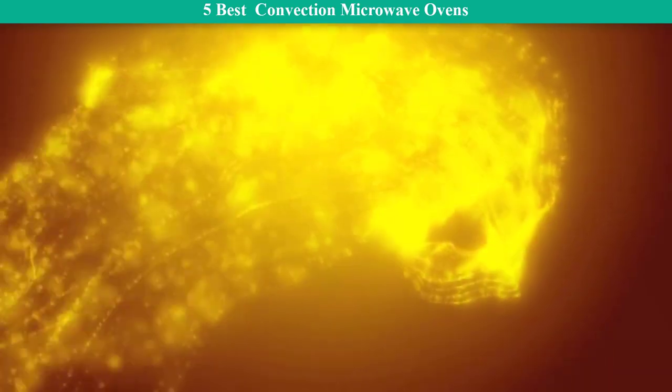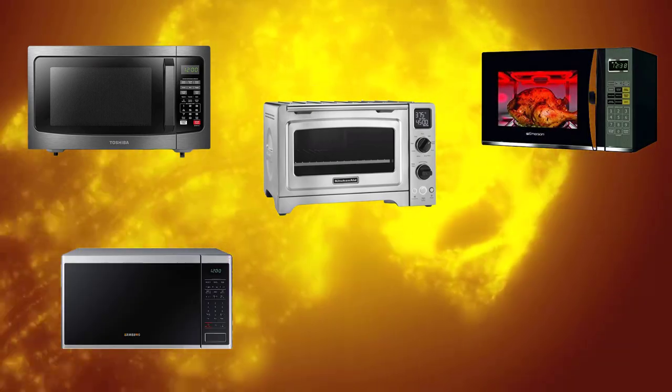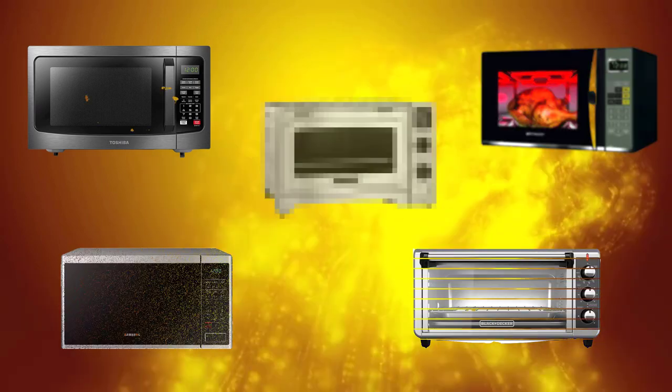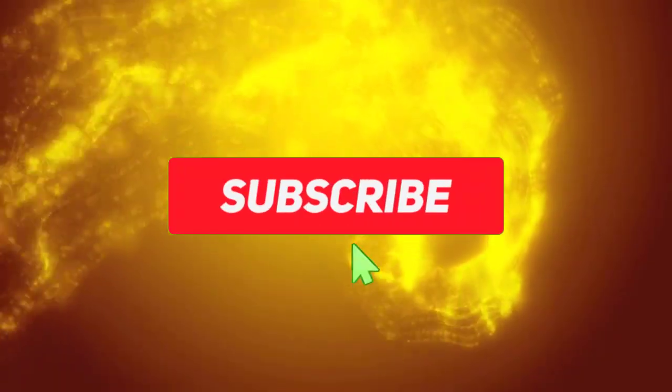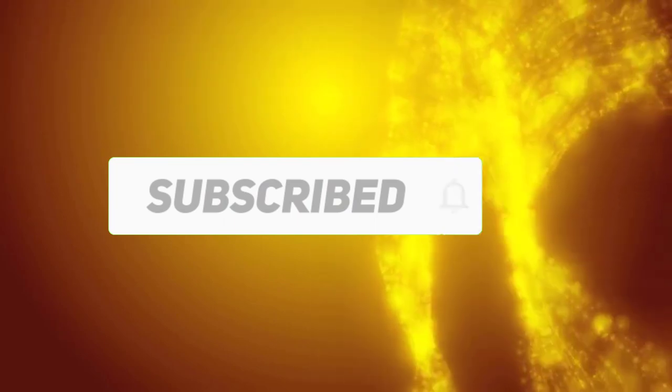Hi friends, welcome to my best convection microwave ovens review. Are you looking for the best convection microwave ovens? We analyzed consumer reviews to find the top rated best convection microwave ovens. We are going to review the top 5 best convection microwave ovens on the market. Subscribe to our channel and get more info and real-time deals on your favorite products. Let's start.